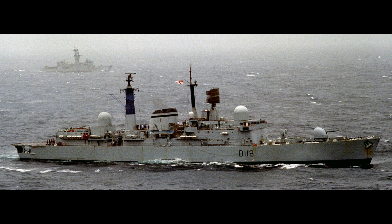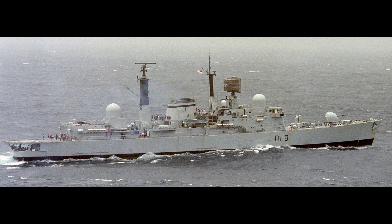They would be propelled by two Rolls-Royce Tyne RM1C cruise turbines and two Rolls-Royce Olympus high-speed gas turbines, propelling them to 30 knots on both Olympus, 24 knots on one Tyne and one Olympus, 20 knots on one Olympus, and 18 knots on both Tynes. They'd have a range of 4,200 nautical miles — from Portsmouth Naval Base to Guantanamo Bay in Cuba with about 130 miles left in the tanks, with no need to refuel.